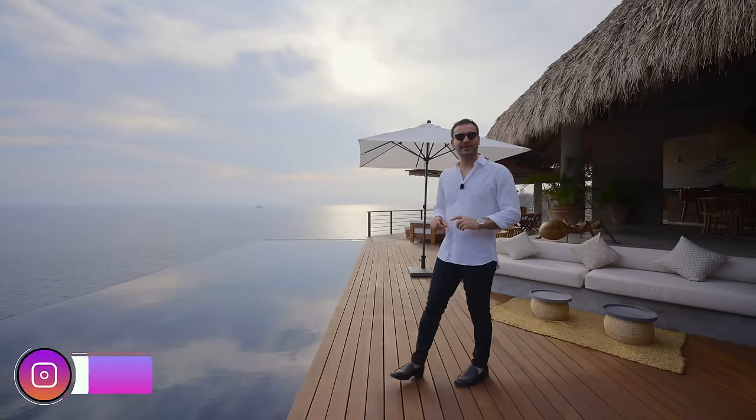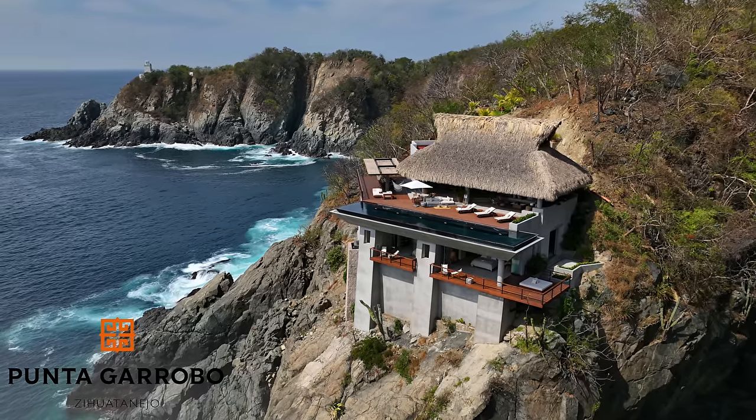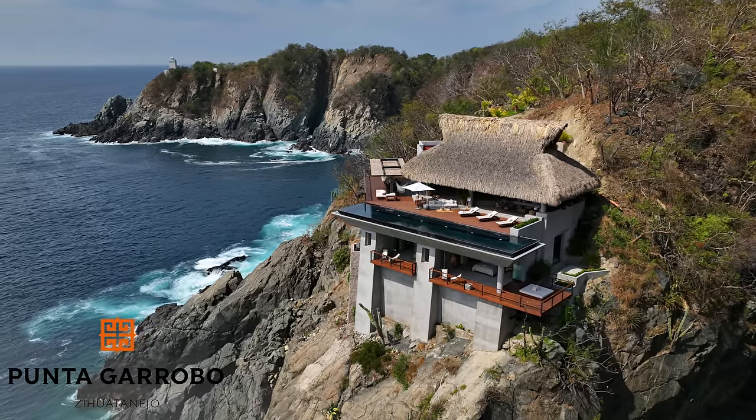What's up everybody, it's Enez here and welcome to another episode. This week we're touring this newly constructed cliffside estate located in Zihuatanejo, Mexico. The home features four bedrooms, four and a half bathrooms, 10,100 square feet, built on an 8,000 square foot lot with an asking price of $2,700,000. We want to thank the developer Pan Holdings and the listing agent Tracy Tudor for allowing us to tour this amazing listing.